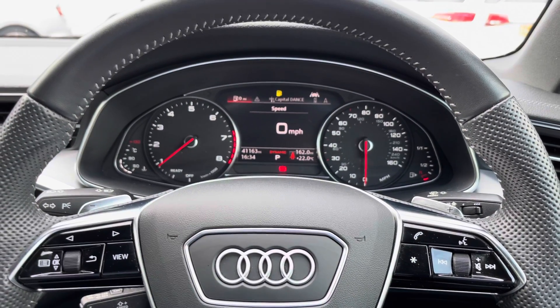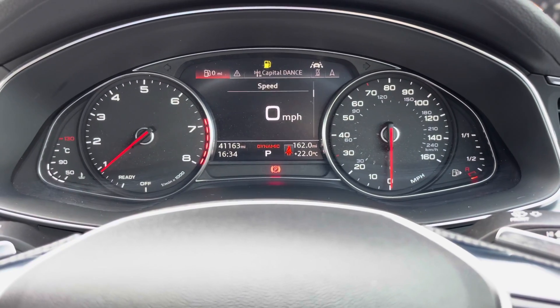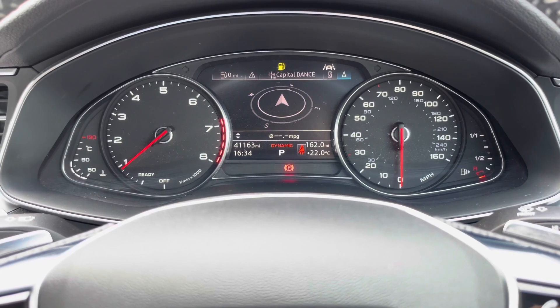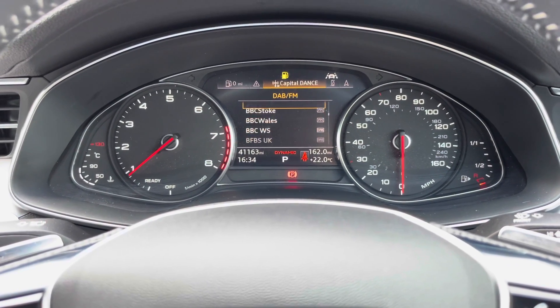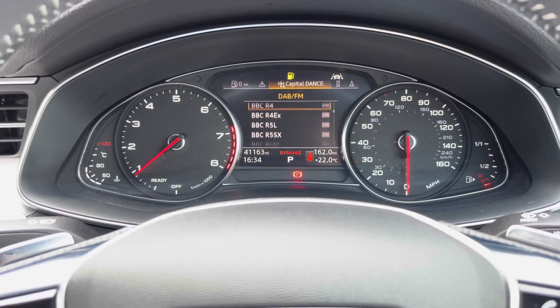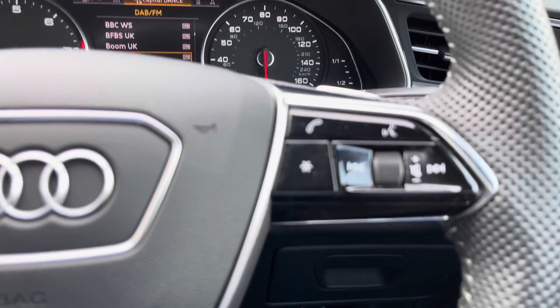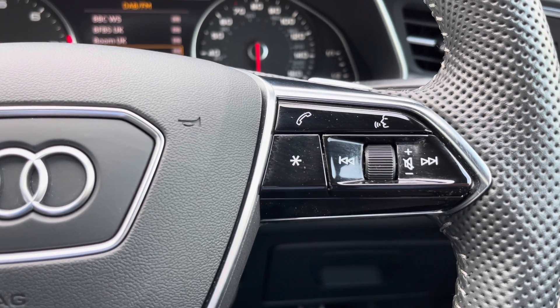The multi-function steering wheel controls the digital cockpit in front of the driver, so you can view all your important information about the vehicle such as range and consumption, satellite navigation directions, and control your phone and radio stations with ease while driving. The buttons on the right allow you to answer and decline calls, use the voice control system, and we also get cruise control fitted to the vehicle.